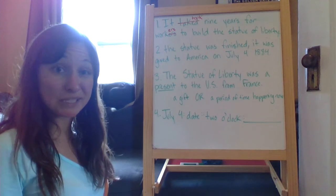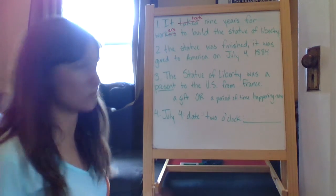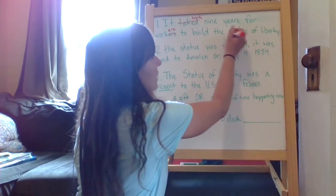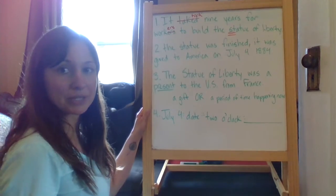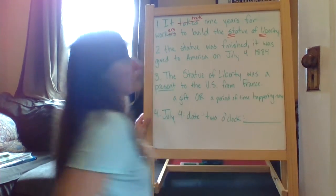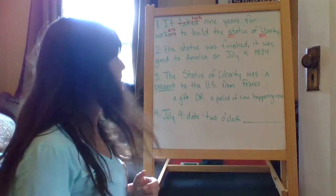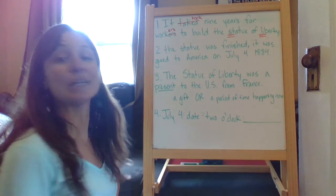The Statue of Liberty is a really important place — it's the name of a statue in New York. So it is a proper noun, meaning it needs to be capitalized. The S in 'Statue' should be capitalized and the L in 'Liberty' should be capitalized. That's it for number one — there are four mistakes. Make sure you found all four.